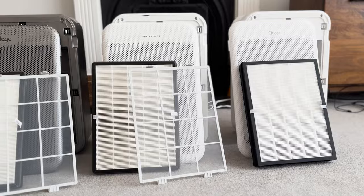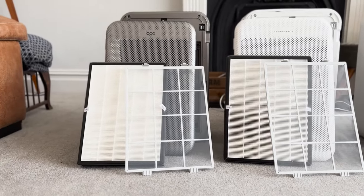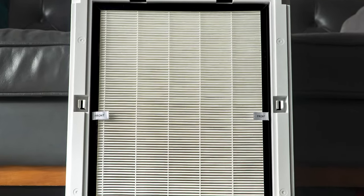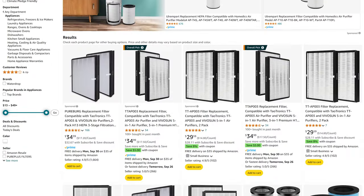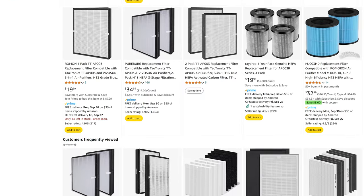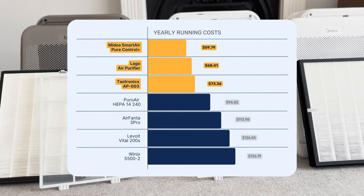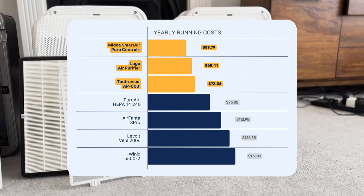For a small air purifier like the TITRONIX AP003, we would expect to change filters every six months. Since TITRONIX has discontinued the device, there's no easy way to obtain OEM filters, but fortunately, because this device has been sold under many brand names, there are a ton of generic filters available, ranging between $28 and $35 for two filters. Adding this to the energy cost, we can compare total running costs with other devices — these come in among the lowest we've seen, likely because you're using generic rather than OEM filters.